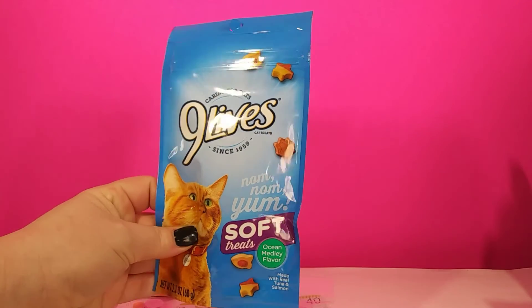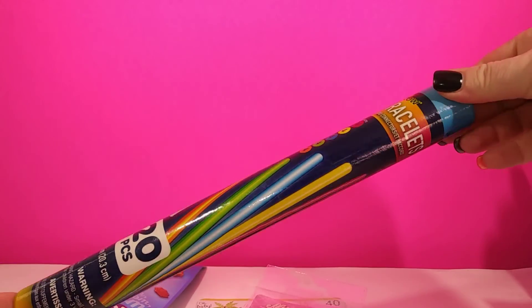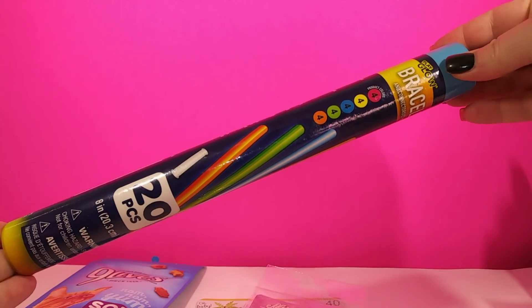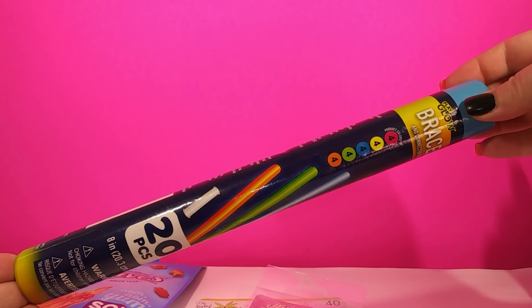And I couldn't forget about Boogie so I went ahead and picked him up some treats. Last thing I got was just some bracelets — glow bracelets for the trick-or-treaters this year. I do this every year so I had to get some more.